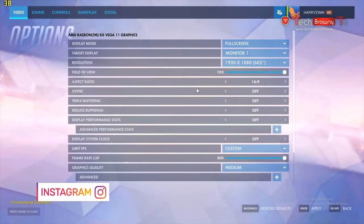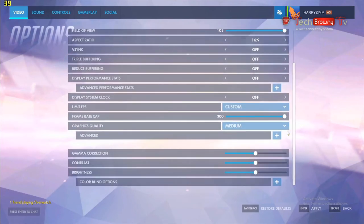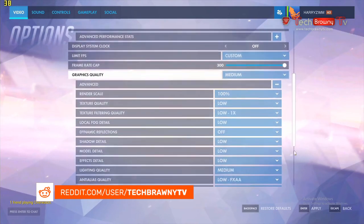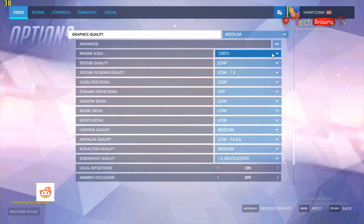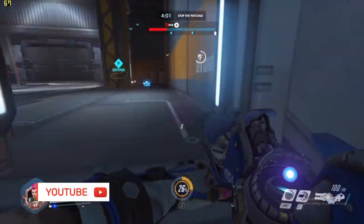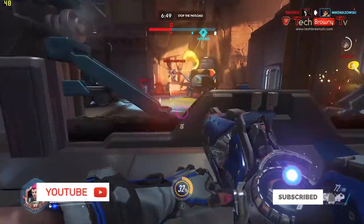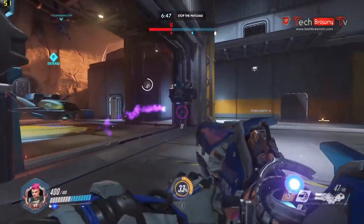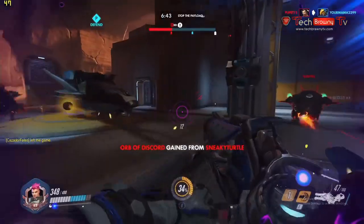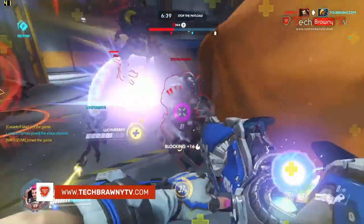Moving up to the 2400G in Overwatch: I bumped down to medium preset but was able to use 100% scaling. Frame rates were similar to the 2200G in numbers, but with full 100% scaling versus 75% on the 2200G. It was mostly above 60 FPS, even getting above 70 sometimes. However, in more intense firefights the frame rate would dip to the mid-40s. Overwatch is really good at letting you find settings that maximize frames for your GPU.